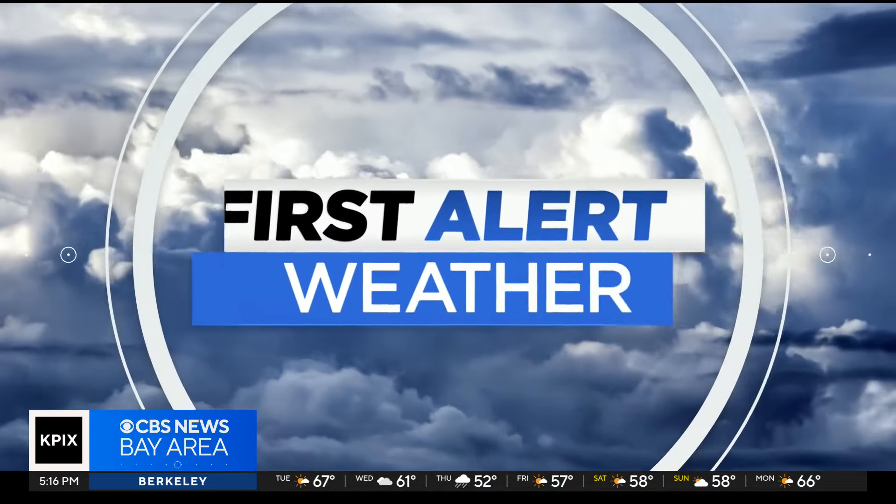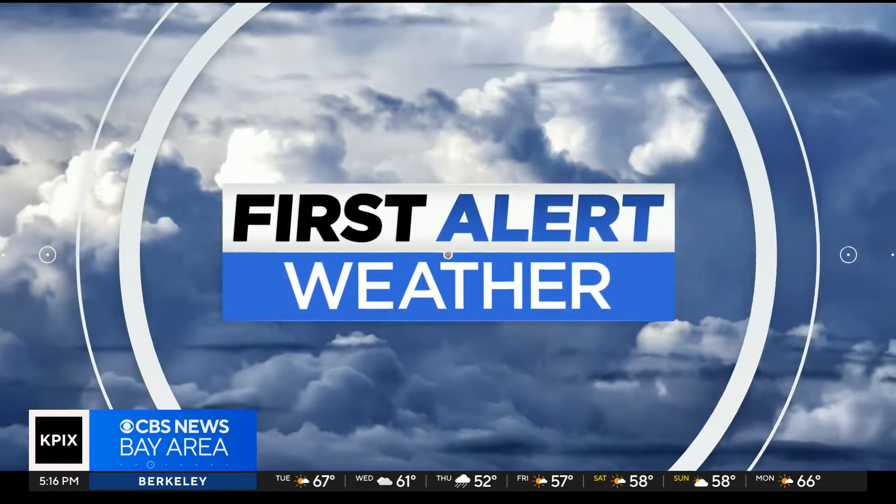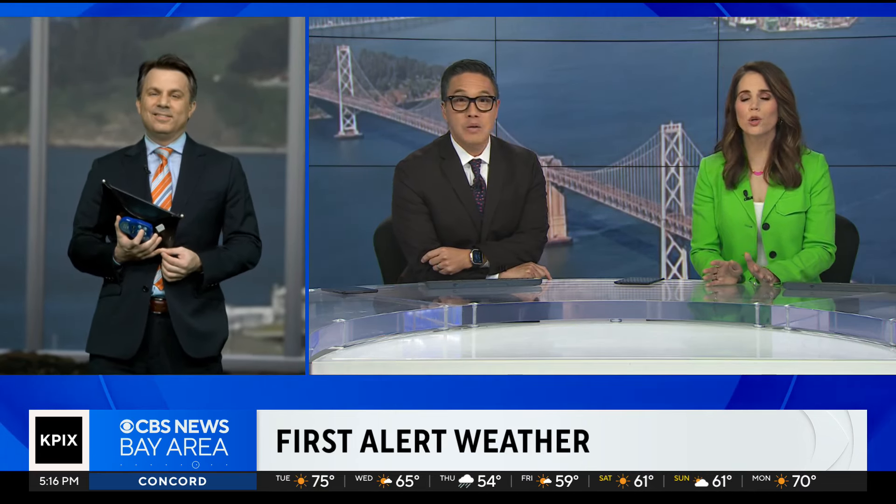Let's check in with First Alert Meteorologist Darren Peck. Those were beautiful chopper shots — I know they're showing some disaster from the mudslides and all that saturated mud, but weather-wise it was so beautiful today. What a great start to the month of April with just sunny skies. It was so refreshing.